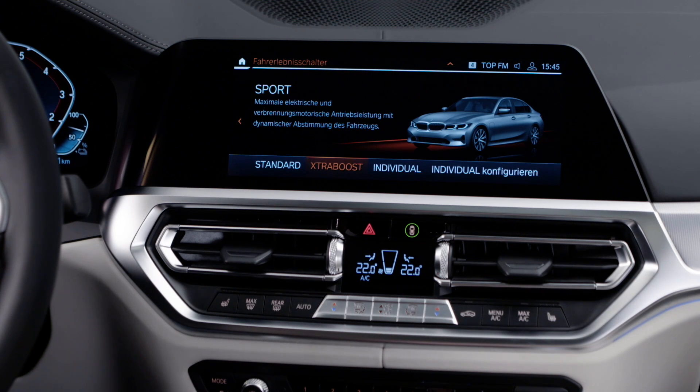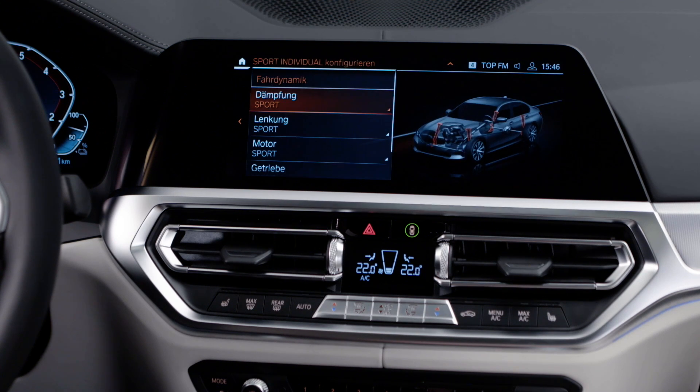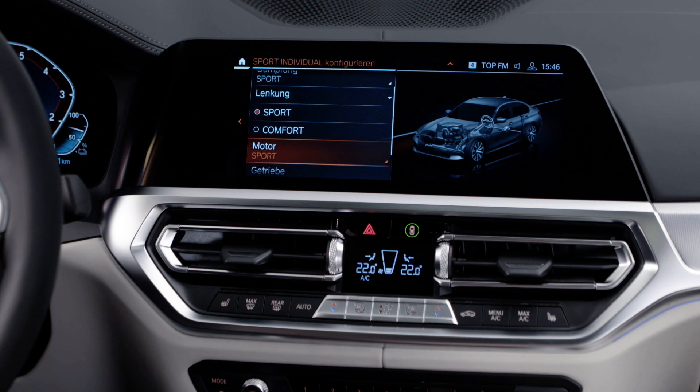So you have here an XBoost — a so-called extra boost mode — which brings you an additional 30 kilowatts more power in the system. It's also available in the Sport gear, so you have the full driving pleasure from each BMW.